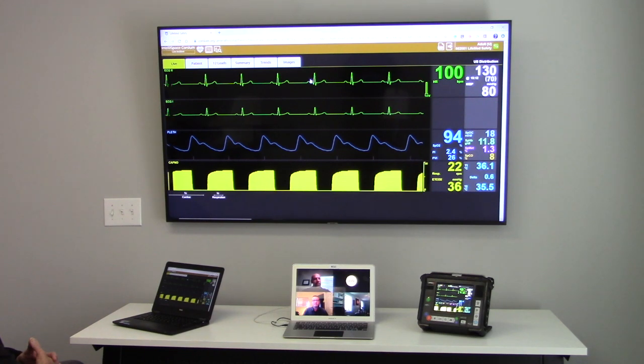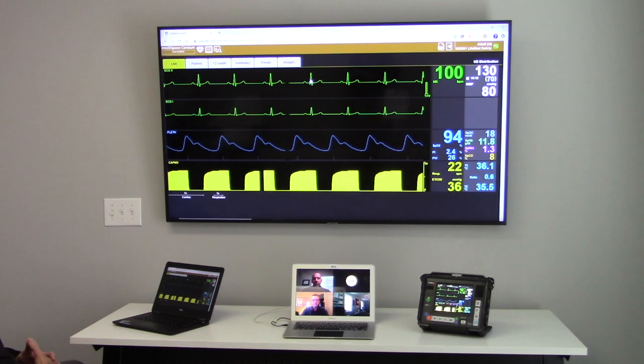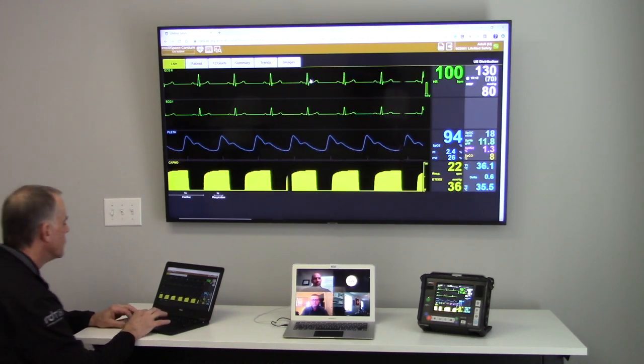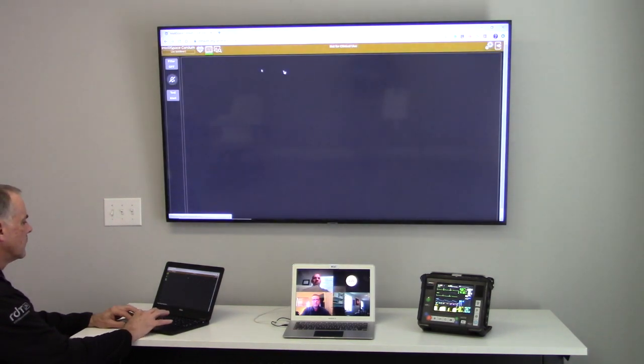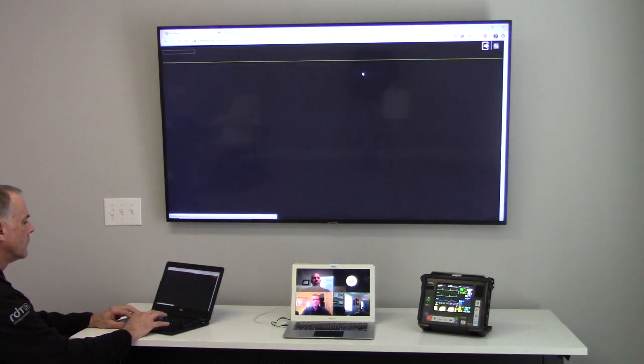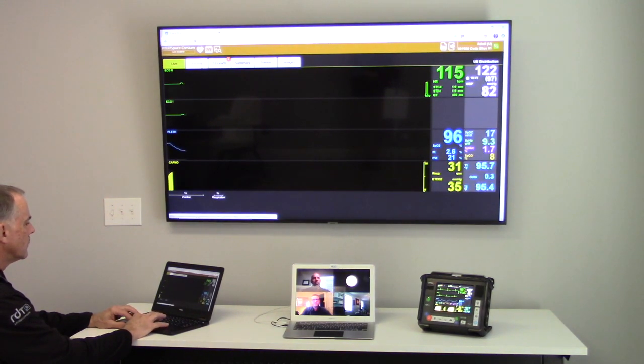We've heard the term telemetry in EMS and it's usually referred to in the case of transmitting 12 leads. What we're going to talk about is much more than just 12 lead transmission. This is a solution from Remote Diagnostic Technologies, which is the Philips Healthcare company, and it provides more advanced communication capabilities by way of Tempest Pro and Telespace Corsium — two platforms we'll talk about today.